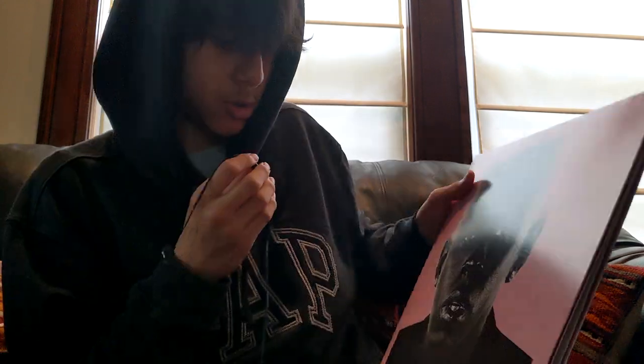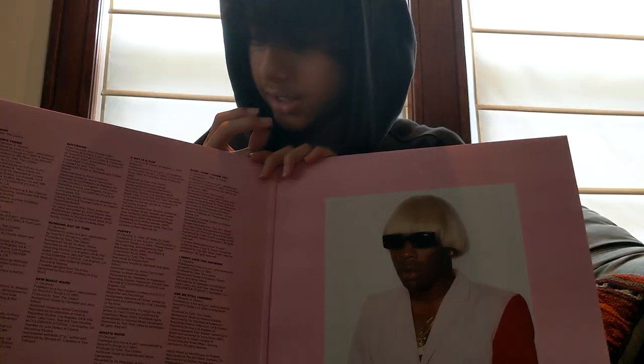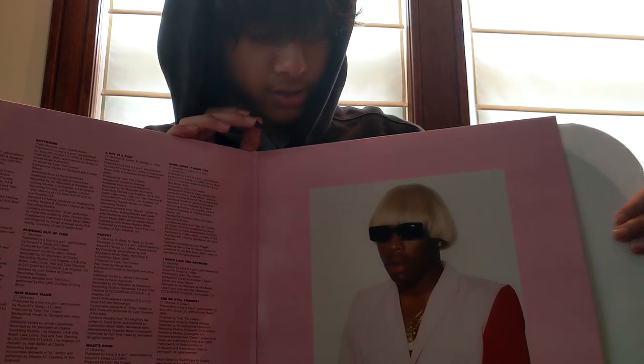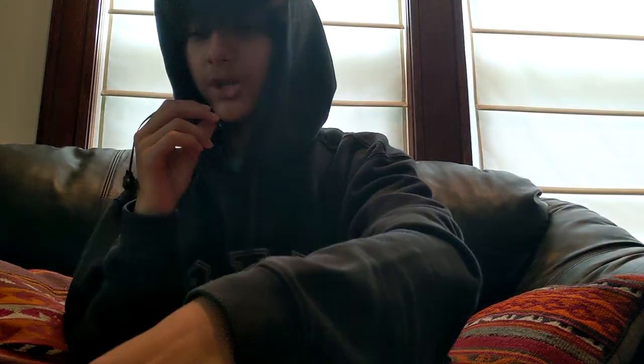Igor by Tyler the Creator — look at the back. This one is a gatefold, which means it opens up like this. We got a track list right here and then we got a picture of Tyler as Igor, which is pretty crazy. If we take this out — I don't know my cardinal directions — close this up.